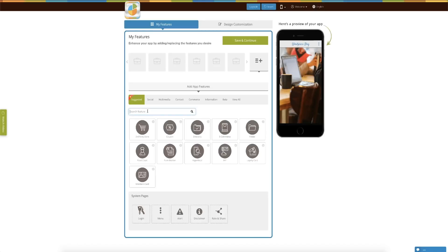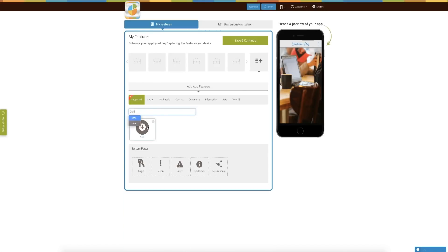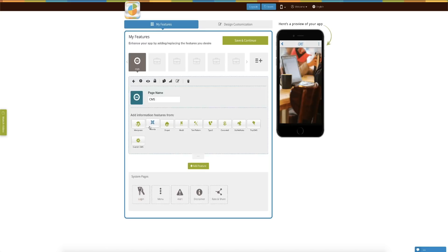Yes, Alex. With AppyPie's CMS feature, you can integrate your Joomla website into AppyPie's app. The way you do it is go into the CMS section and select the type of content management system that you use.